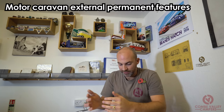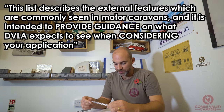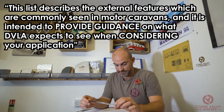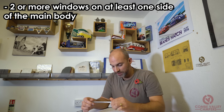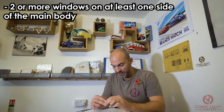The biggest change to the new 2019 regulations is the motor caravan external permanent features and the requirements you have to fulfil. Reading directly from the paperwork: this list describes the external features which are commonly seen in motor caravans and is intended to provide guidance on what the DVLA expects to see when considering your application. The first requirement: two or more windows on at least one side of the main body.